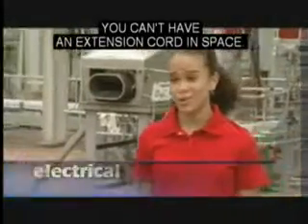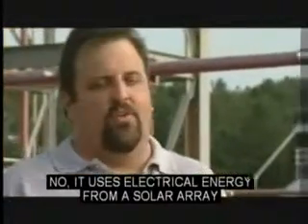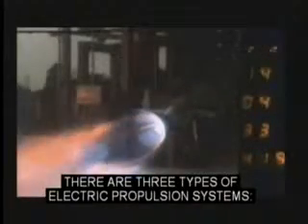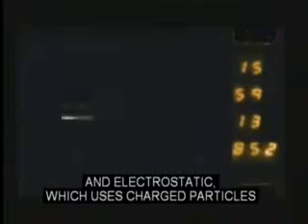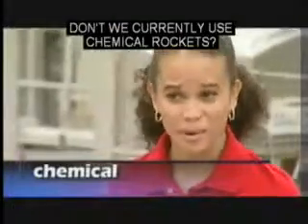How does electrical propulsion work? You can't have an extension cord in space. It uses electrical energy from a solar array to accelerate a propellant. There are three types of electric propulsion systems: electrothermal, which uses electrical heat; electromagnetic, which creates thrust using a magnetic field; and electrostatic, which uses charged particles in an electric field.